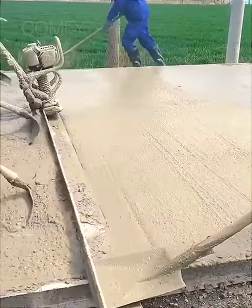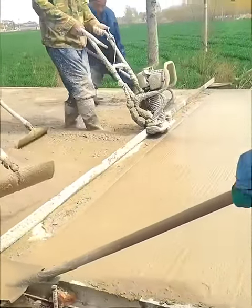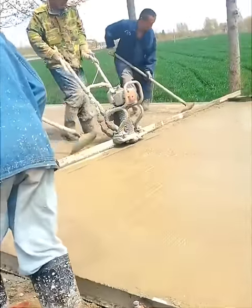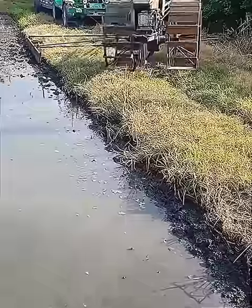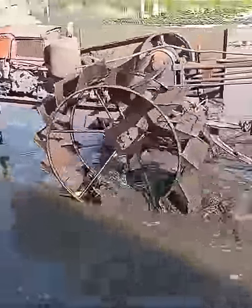This concrete leveler works on vibration — the vibration smooths its level and removes air bubbles. Before rice plantation, a land leveler is used on the paddy field.